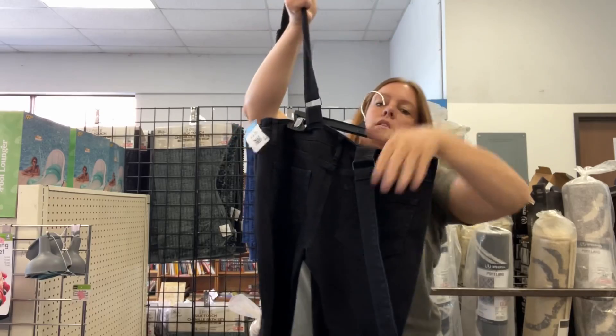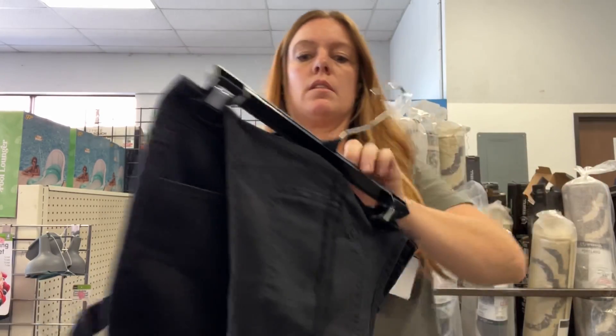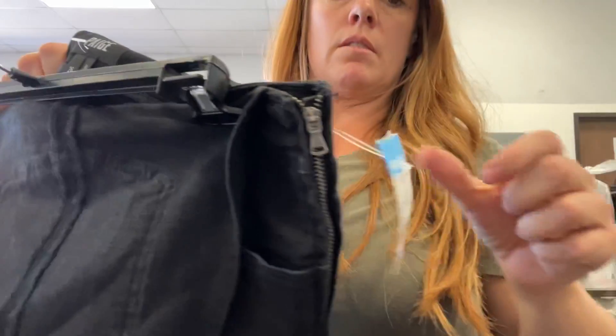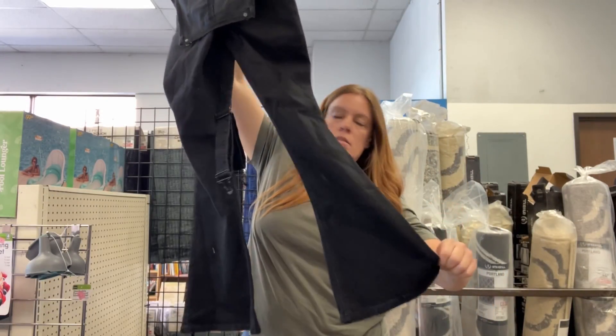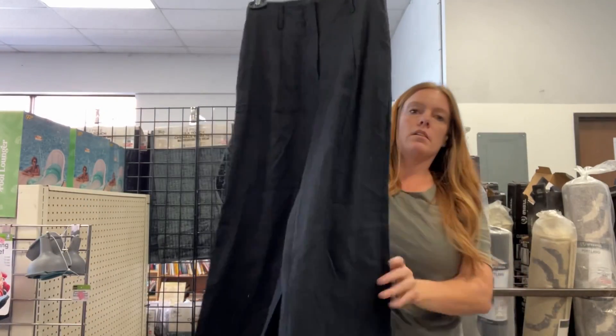These overalls really surprised me. I really don't pick up Paige jeans anymore — like 99% of the time I'll pass on them. But I looked up and found these overalls and a lot of them are selling between $50 and $100. So I'm going to start at probably $90 to $100 and hope for about $70, and I'm excited about those.